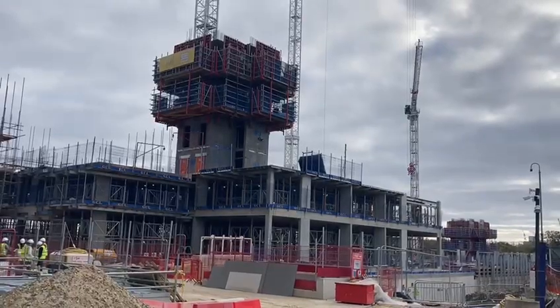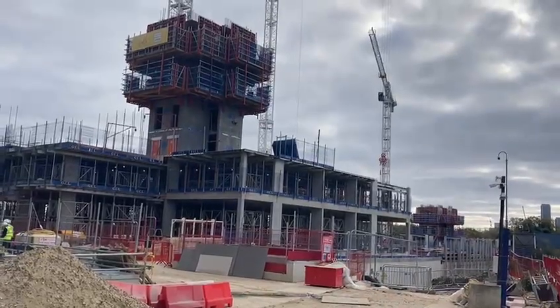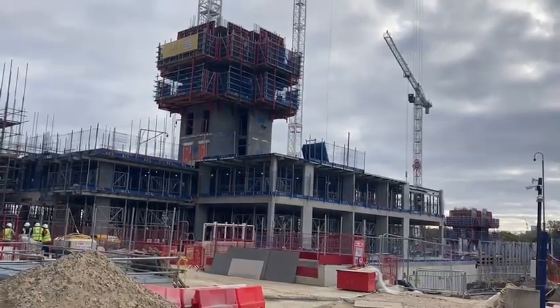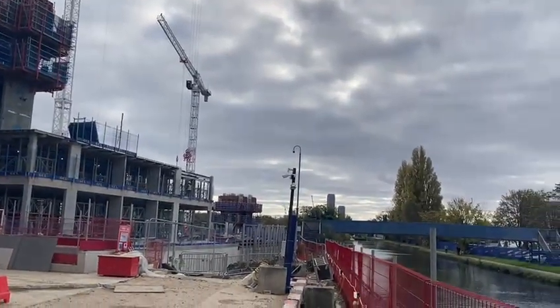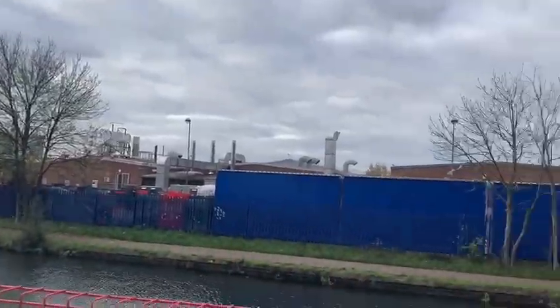Now I would like to introduce you to our Phase 2. As you can see, they are still doing the groundwork, but we can already see some concrete frame going up. And on the right hand side we can see the canal as well.